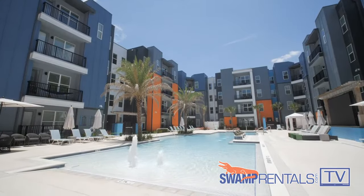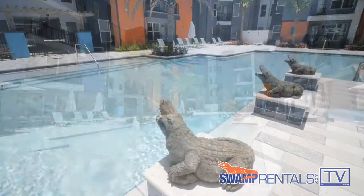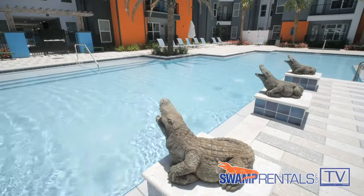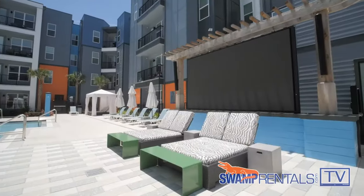My third favorite amenity would have to be our zero entry pool, where you can have some fun in the sun with friends, relax in our private cabanas, grill with your roommates, and catch up on your latest Gator games on our 20-foot jumbotron.